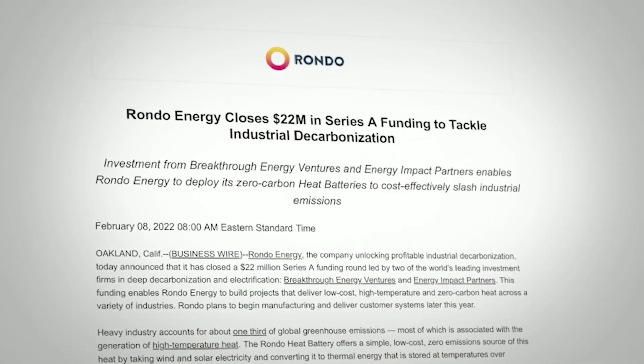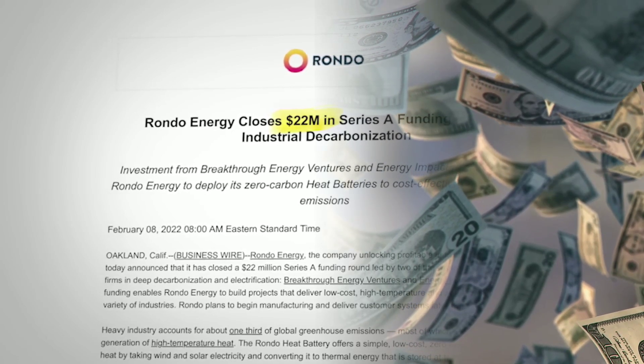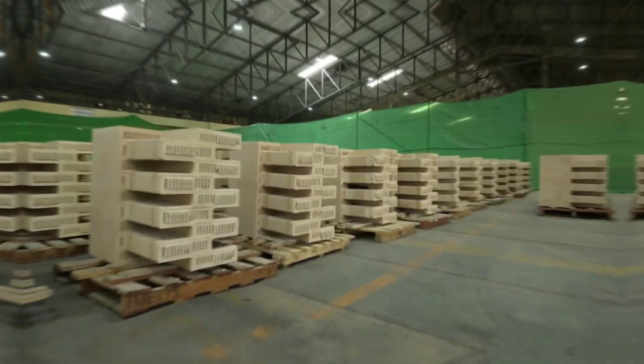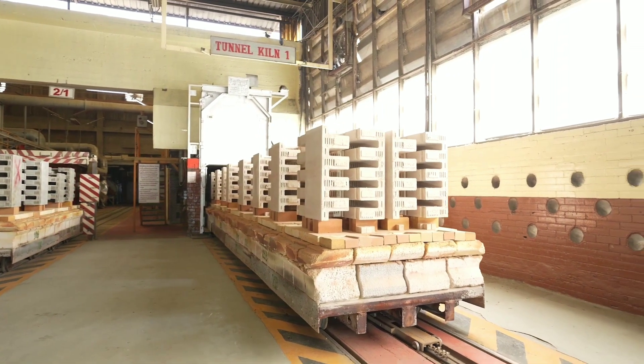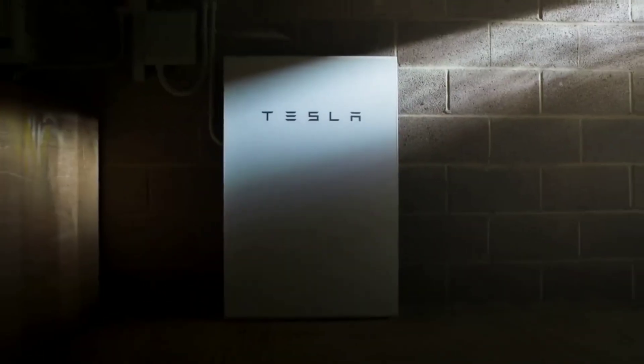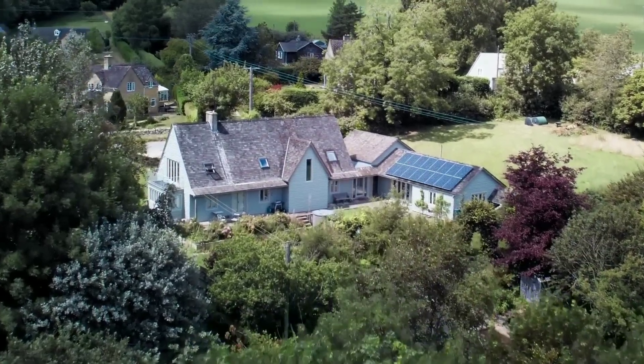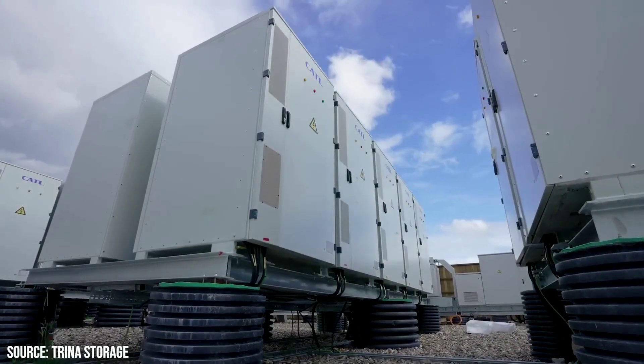Meet Rondo Energy, a company that has recently received millions of dollars in investments for their innovative thermal battery, which uses superheated bricks to store and release heat. Rondo can help industry decarbonize, and do it fast and at low cost. In this video, we'll explain how their technology works, why it's better than conventional battery storage, and how it could revolutionize the industrial sector and beyond. Stay tuned.